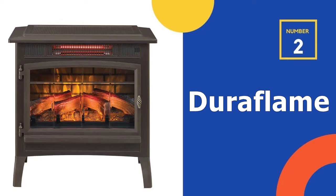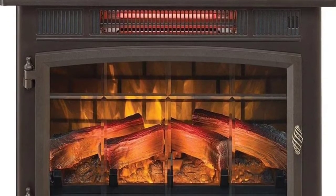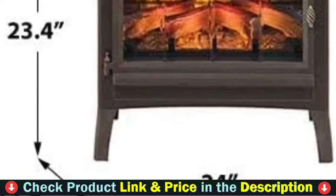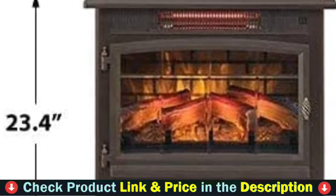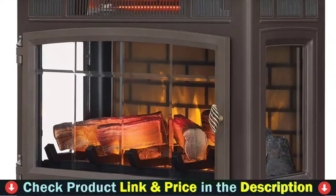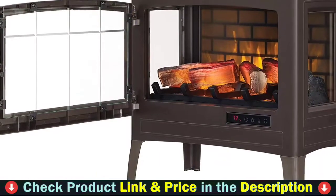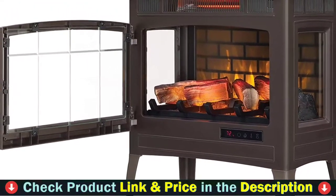Our second best space heater for large rooms is the Duraflame 3D Infrared Electric Fireplace Stove. Duraflame's freestanding model is one of the most popular fireplace space heaters. A realistic flame effect is produced by 3D technology. Features include an adjustable digital thermostat, five different flame settings, a timer, and a remote controller.